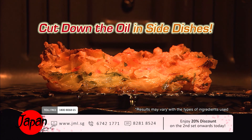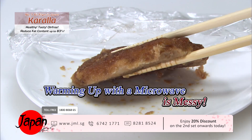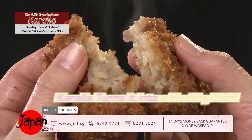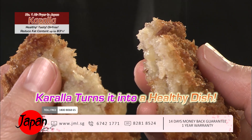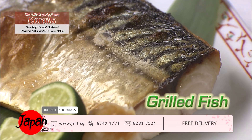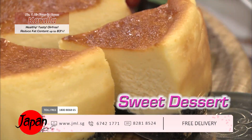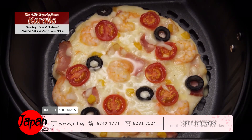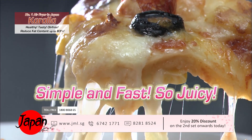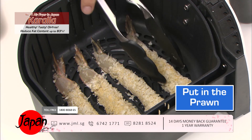That is not all Kerala can do — it also reduces the extra oil in side dishes bought from the supermarket. Warming up with a microwave oven is messy, but when you use Kerala, it turns into a healthy dish. Not just fried food: from grilled fish to foil steaming, even sweet desserts and piping hot pizza — simple and fast, so juicy when served.